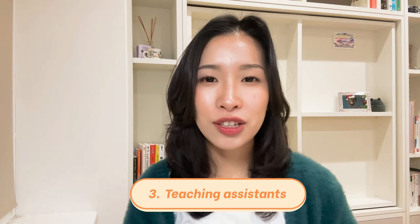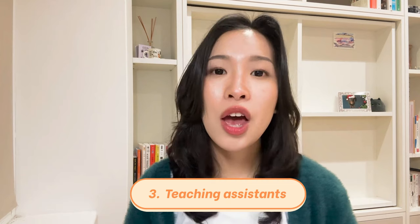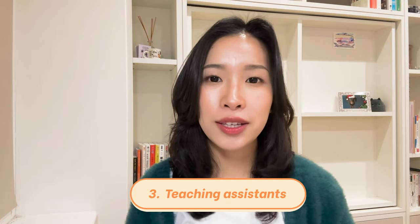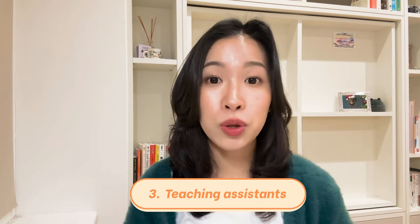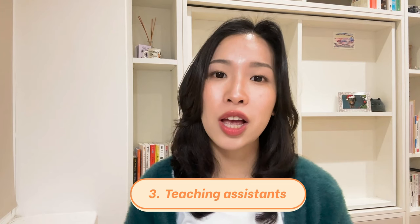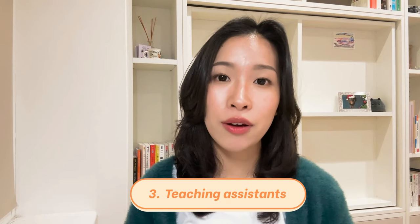Thirdly, Memorized has teaching assistant workshop sessions where students have the chance to ask for feedback. You can also book extra meetings with the teaching assistant to discuss anything. This significantly helped me in the bootcamp because I got the chance to ask for feedback regularly on my work, my resume, and my portfolio.